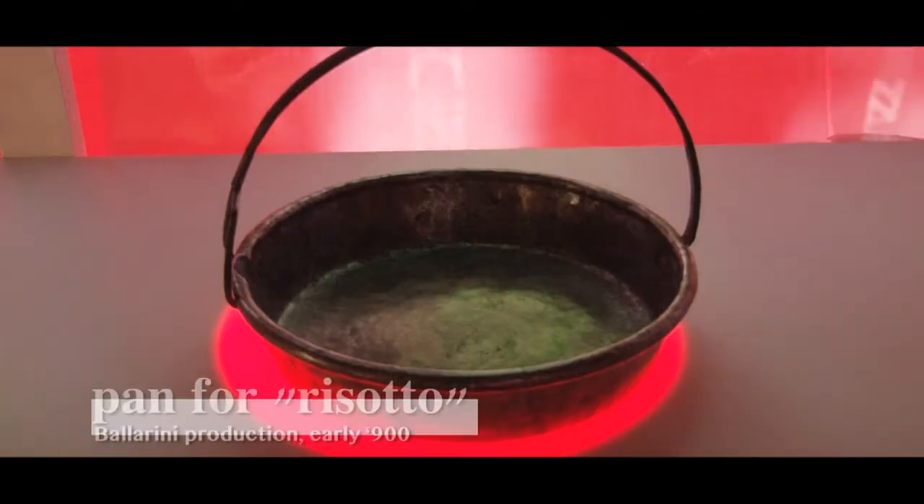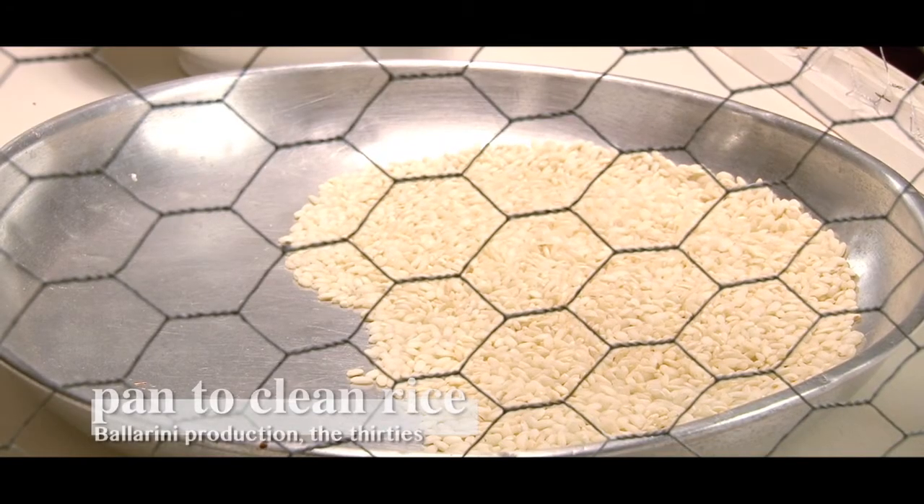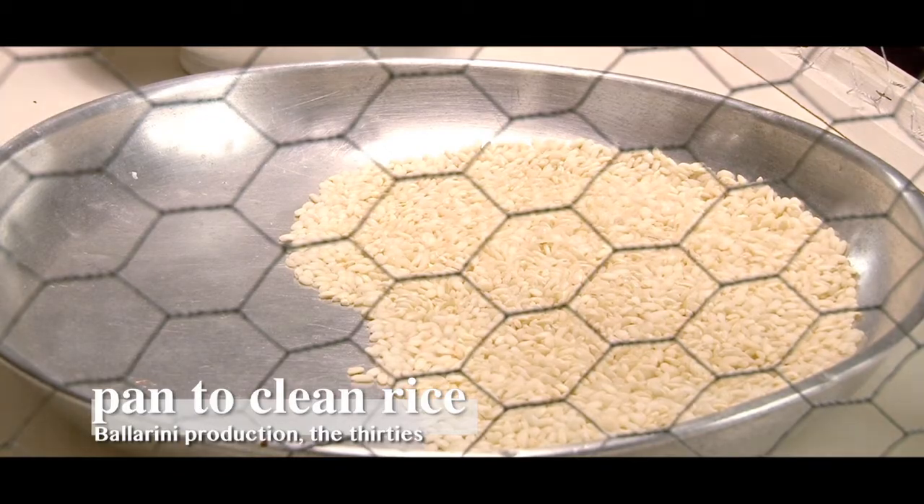Typical of this period were a special traditional Lombard pot for cooking rice, and the rice cleaner, which identified darker colour and healthy grains of rice.